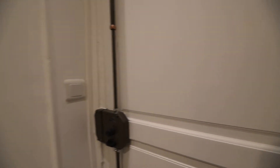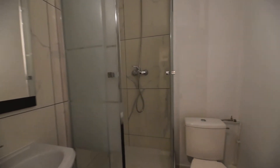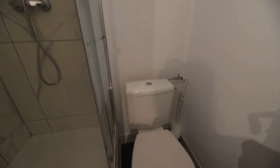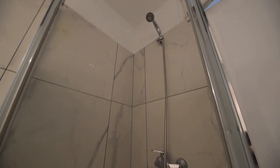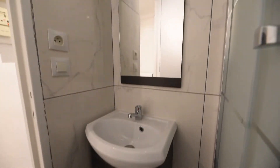So this is the front door, and immediately on the right side you have the bathroom with the toilet. You have a shower. You have a sink with storage and a mirror.